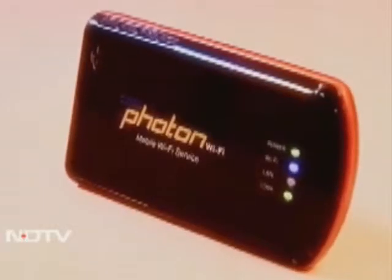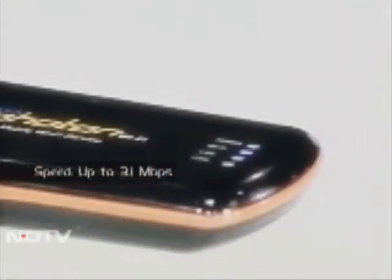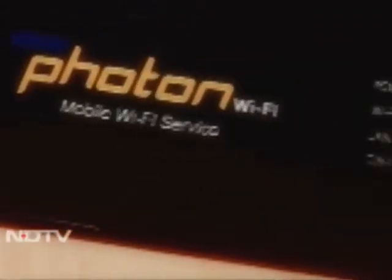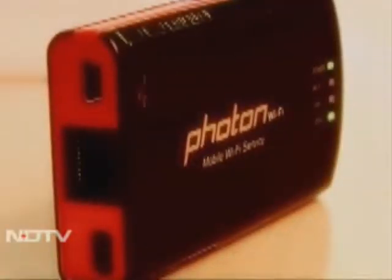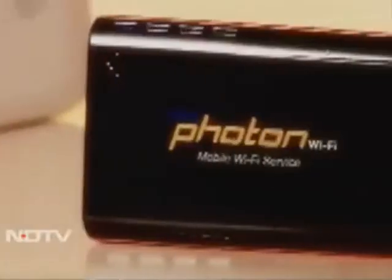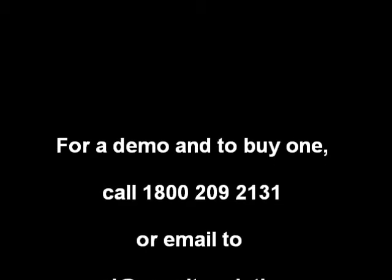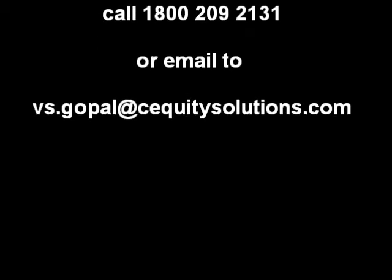Claiming to be the first of its kind product in India, Tata's Wi-Fi router enables multiple users and devices to share wireless internet access, offering broadband speeds of up to 3.1 Mbps. It comes with an inbuilt battery with up to two and a half hours of backup and an Ethernet port for LAN support. Once configured, it's more or less a plug-and-play device with everything inbuilt.